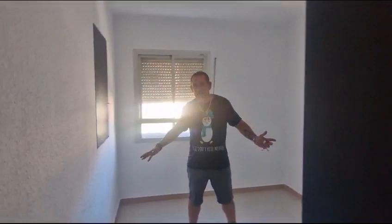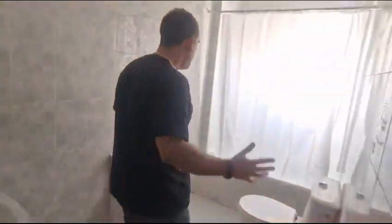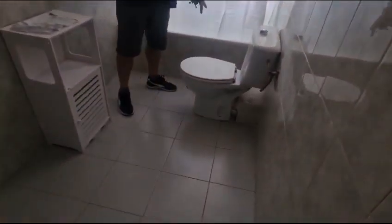The second bedroom is probably one and a half size, and everything's freshly painted — the doors, the walls, the floors are in great condition. And the bathroom: this is a big bathroom, big bathtub, toilet, new washhand basins, new tiles that are nice. This is a great opportunity — this is 102 square meters of apartment, three bedrooms, two bathrooms upstairs and downstairs, for 69,000 euros.